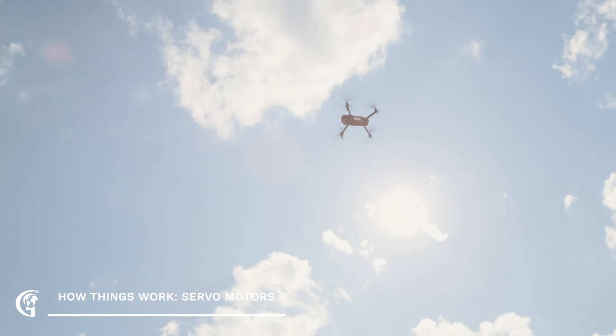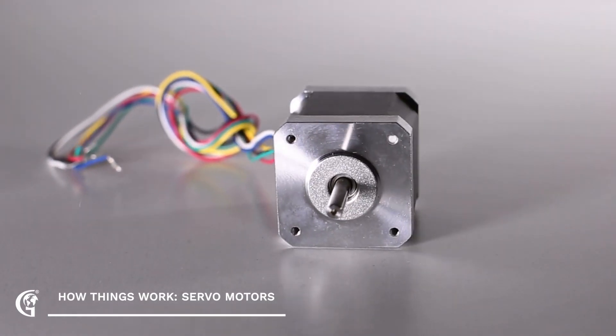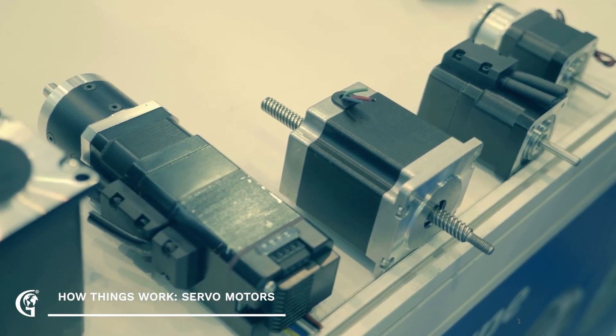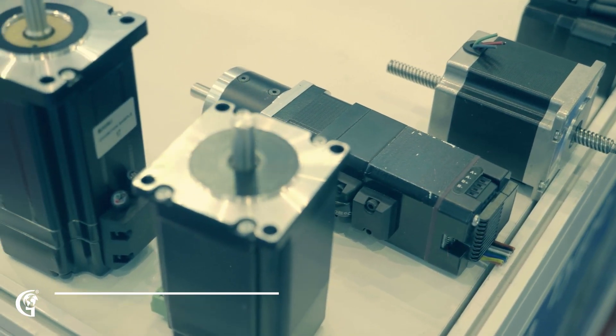So, next time you see something moving with precision and control, take a moment to appreciate the little servo motor working hard behind the scenes. They're a testament to the power of precise movement and the essential role they play in our modern world.